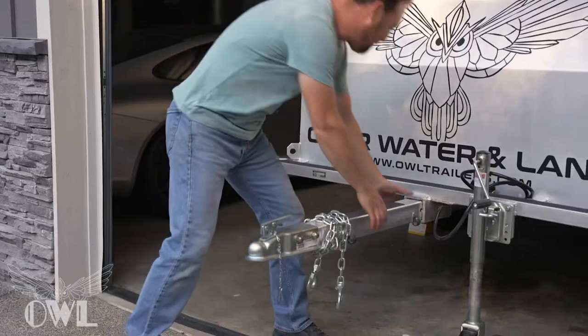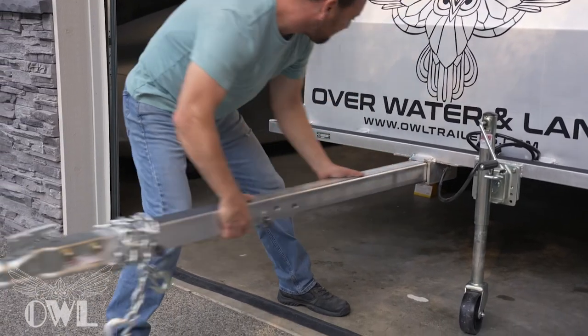We've thought of everything, including a removable tongue to keep the trailer compact and theft-proof.